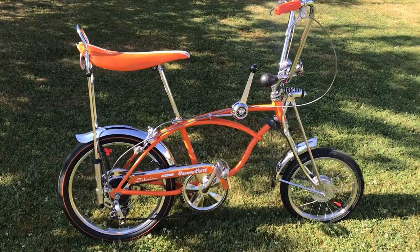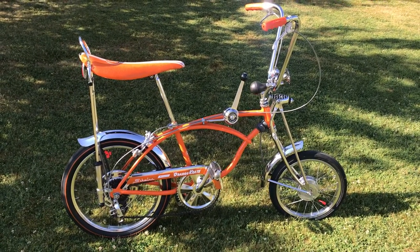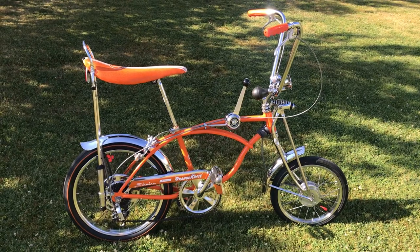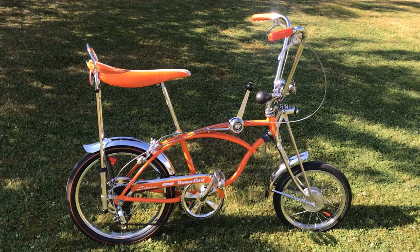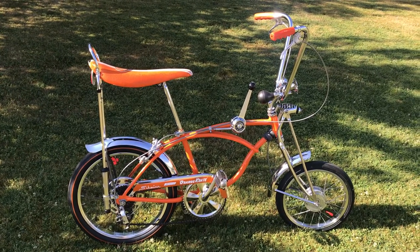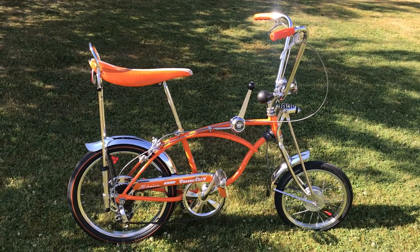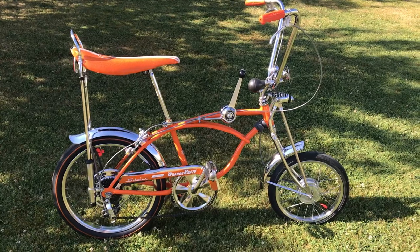I've had this bike for a number of years, and a friend called me from Southern California who's a car builder, and we got to talking about the era of these bikes. As far as the Schwinn Stingrays go, I think this is, to me, the holy grail of the bikes — the orange crate — even though people will say the cotton picker, or of course the one-year-built gray ghost.